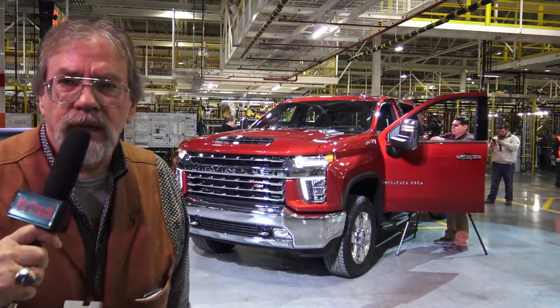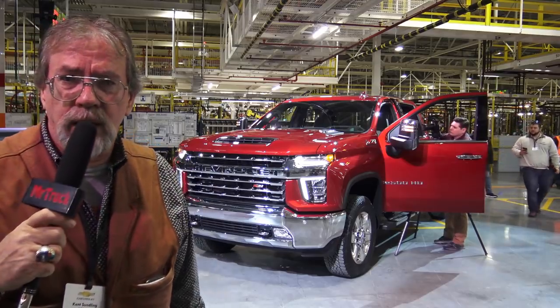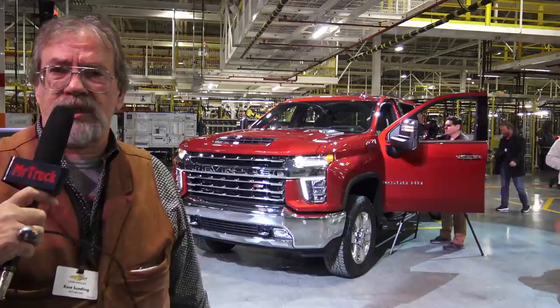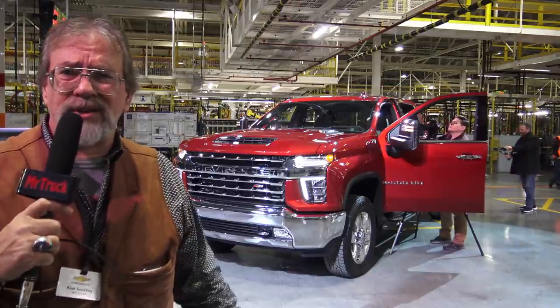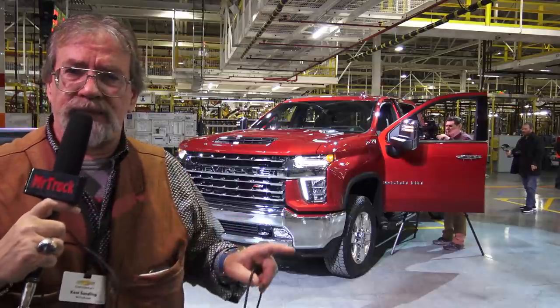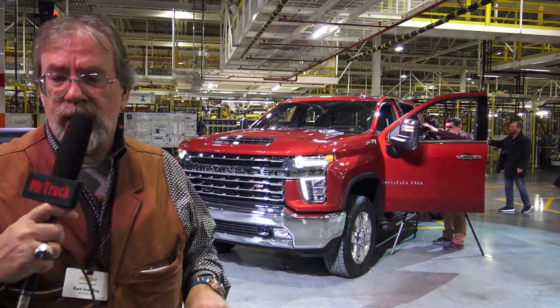Here I am in noisy Flint, Michigan at the new heavy-duty 2020 Silverados. We're here looking at all of them — duallys and single rear wheels. Trailer towing capacity is 35,500, but it's only going to be one configuration — like a single cab two-wheel drive dually — we're guessing.